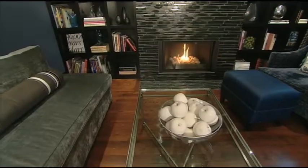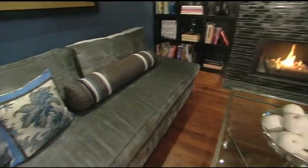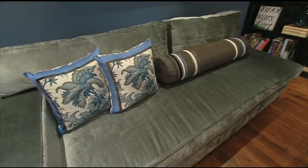This elegant living room is really primarily used for entertaining, but is also a great quiet spot to put up your feet and read a book.